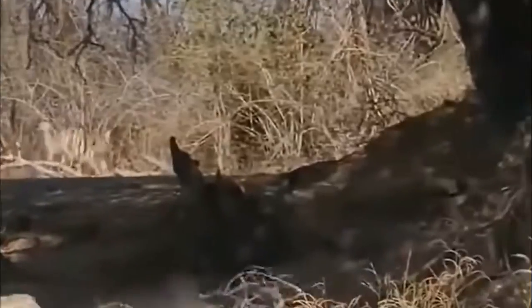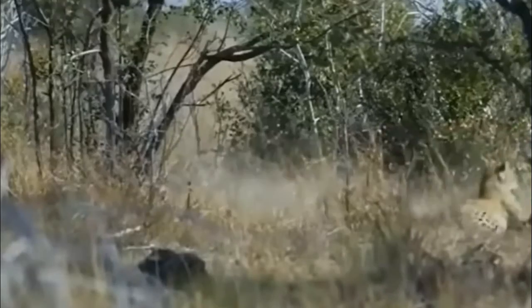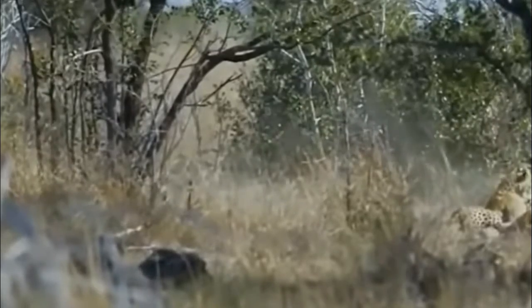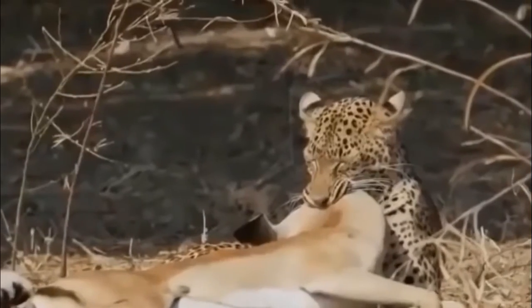Leopard has the ideal physiology for tree climbing. They are powerfully built in their shoulders and forelimbs, allowing them to pull themselves up steep tree trunks.